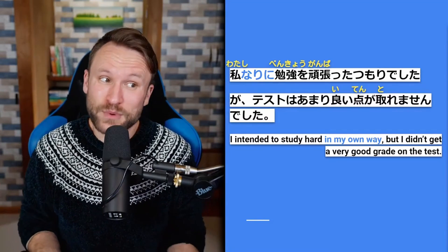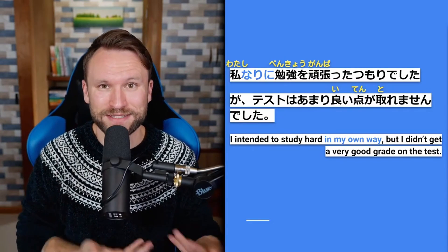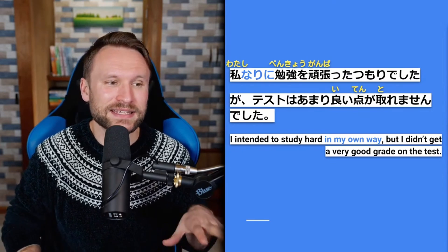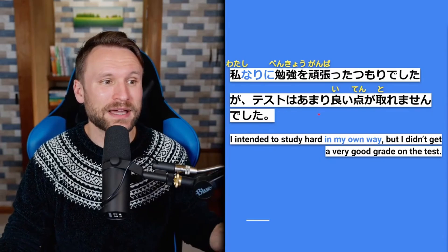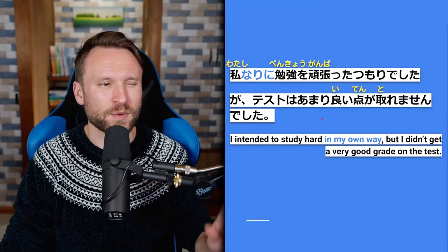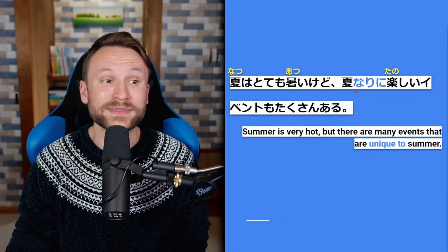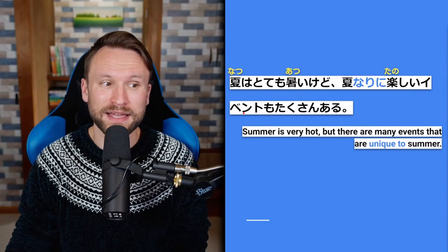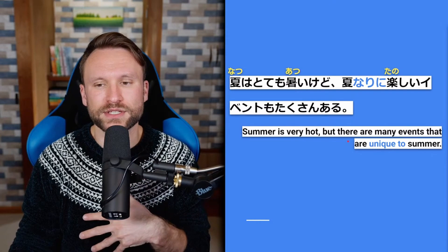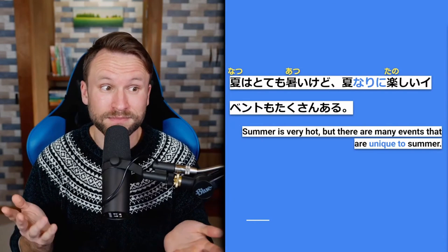Second なりに example: 自分なりに頑張って勉強したけど、テストはあんまり良い点が取れませんでした — I worked hard and studied in my own way, but I didn't get a good grade on the test. テストは — new topic; あんまり良い点が取れませんでした — remember あんまり requires a negative. Third example: 夏はとても暑いけど、夏なりに楽しいイベントもたくさんある — summer is very hot, but there are many events unique to summer. Here なりに is used not for a person but for a season — natsu nari ni means 'unique to summer' or 'in summer's own way.'